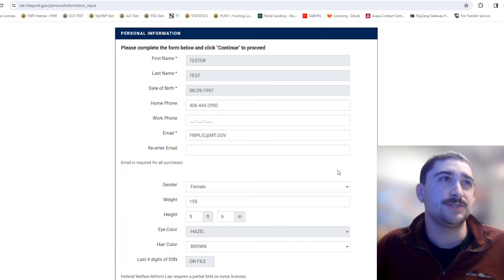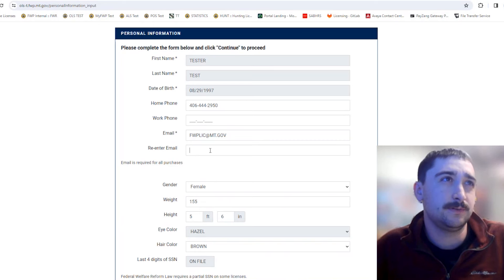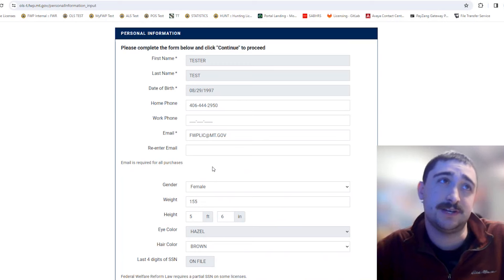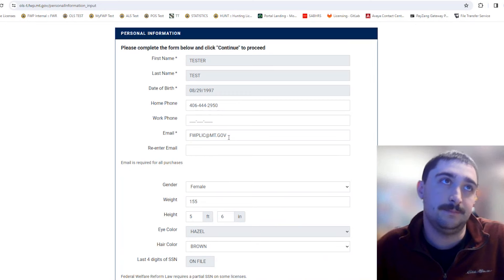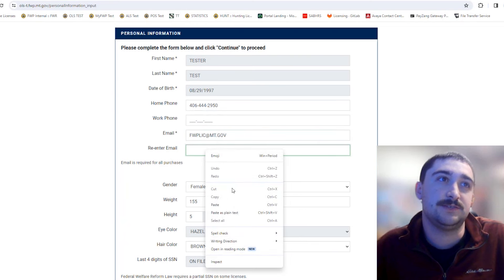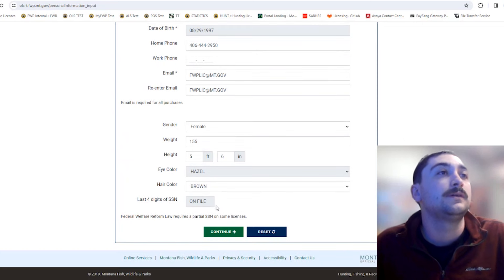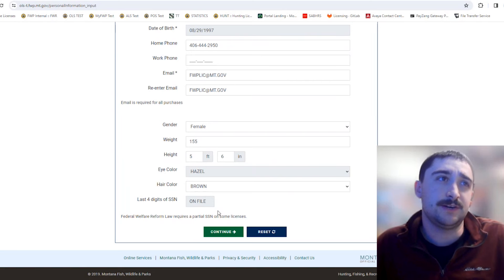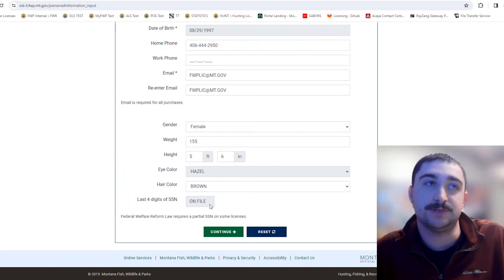We require an email for all purchases — we'll send the link to print your licenses to this email, so make sure it's correct. It should be pre-populated if you already have an ALS number, and then you just re-enter it for verification. We also require the last four digits of your social security number. It usually stays in our system, but if it drops off, the first time you purchase your conservation license for that year, it'll ask you to re-enter it.